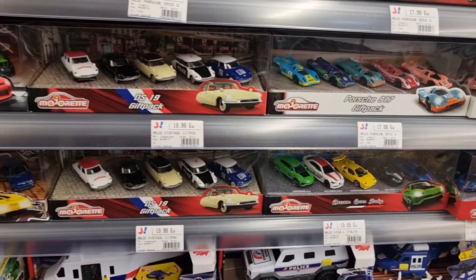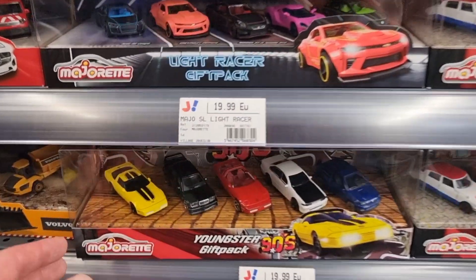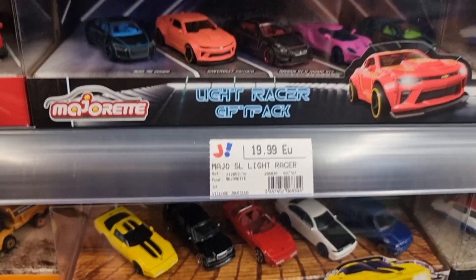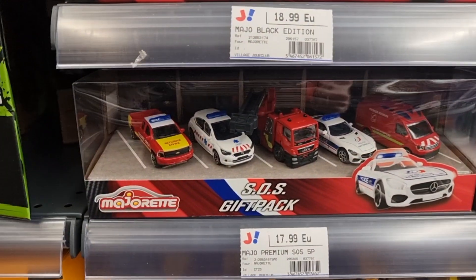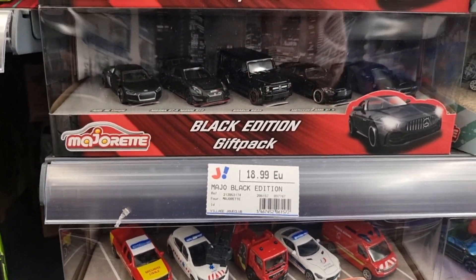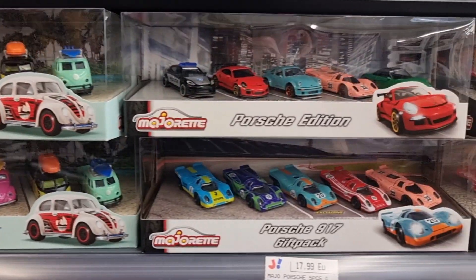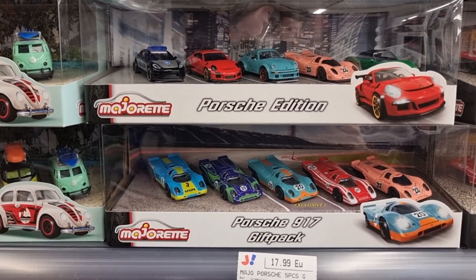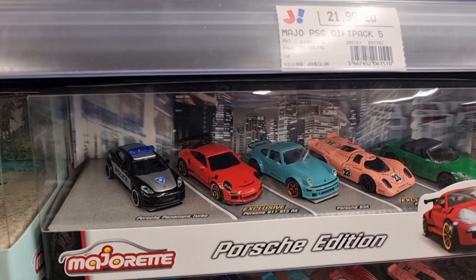Here we got some Majorette. The S19 is a good one. The Youngster gift pack, Light Racer gift pack, the Black Edition gift pack, and the Volkswagen Originals. Porsche Edition — this is not the latest. Porsche 917 — that is pretty interesting.